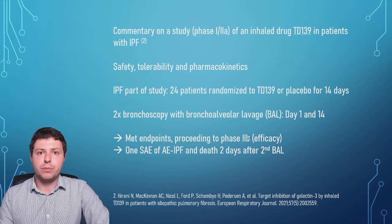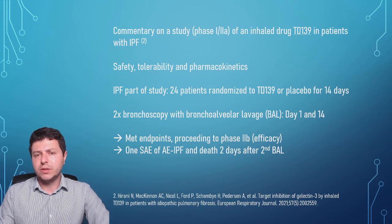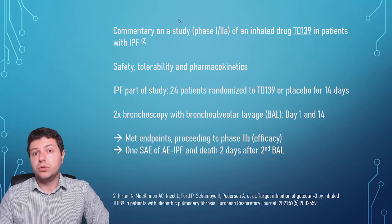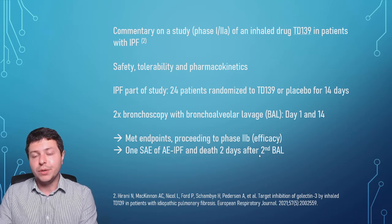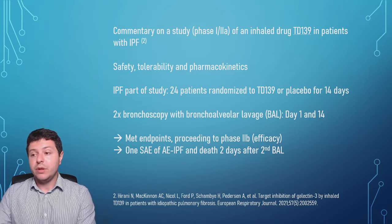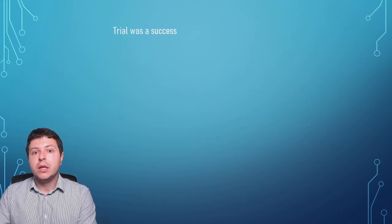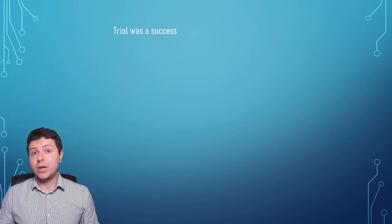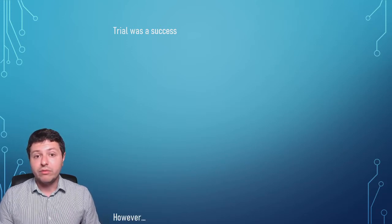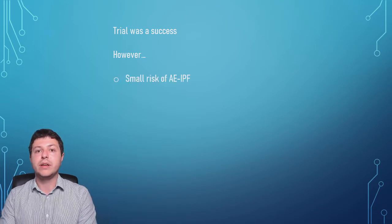The question here is not really whether the drug caused this — it was found that it didn't seem likely to be the drug — but it is potentially attributable to the second bronchoalveolar lavage procedure. This brings into question what we do next in future trials, because it's very serious to have patients dying as part of research. The trial overall was a success in that the drug can progress in future studies and might do a lot of good, but we need to think carefully about this small risk of acute exacerbations of IPF.